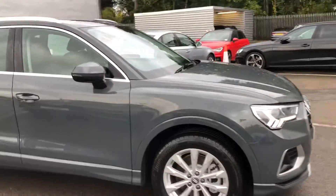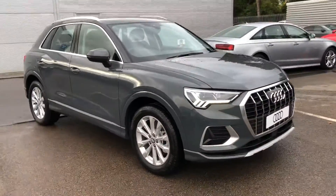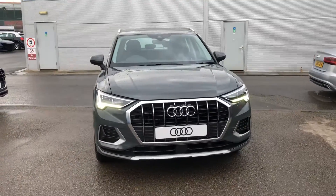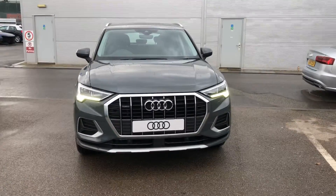So if you would like any more information on this Audi Q3, please contact us here at Crew Audi on 01270 864091. Thank you very much for watching.